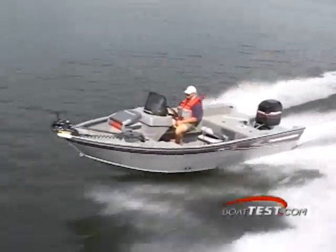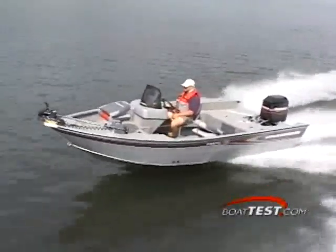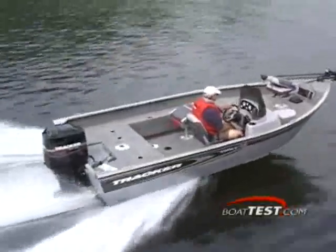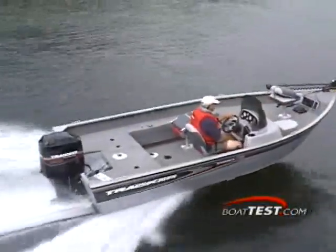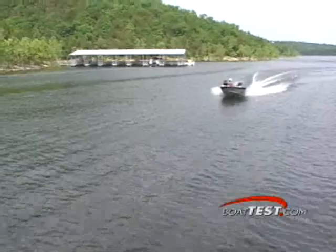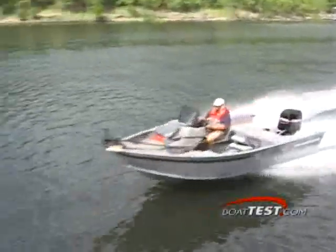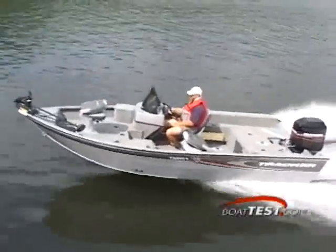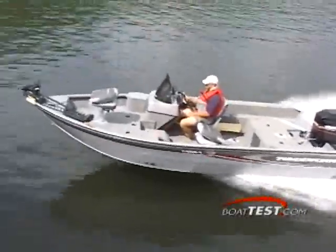Tracker's Targa 17SC is 17 feet 4 inches long and a beaming 94 inches wide. Her side depth is a healthy 23 inches with a transom height of 21 inches. Her hull weight is 1,400 pounds and the standard package weight is 2,265 pounds. The standard package includes a 25-horsepower Mercury outboard, and you can boost that up to a 125-horsepower Mercury outboard.